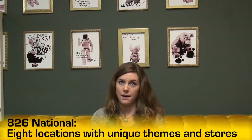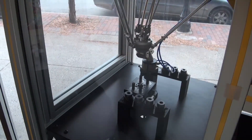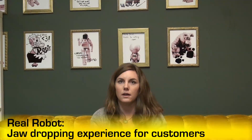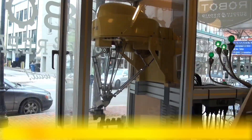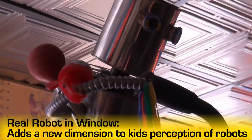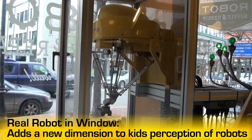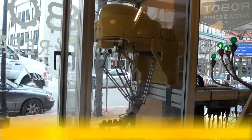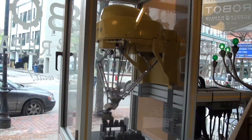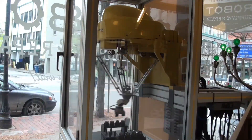There are 826's and they all have storefronts, but we are the only robot store. The response to the robot has been fascinating to both children and adults. The real robot in the window — it's like a jaw dropping moment. Everybody stands right next to it and watches it go through its little cycle. The store is really whimsical, and to have a real robot in the window from the kid perspective adds a whole other dimension. It makes robots less like cartoon characters or wind-up toys and more like actual things that exist in the world that people make and that do real jobs.